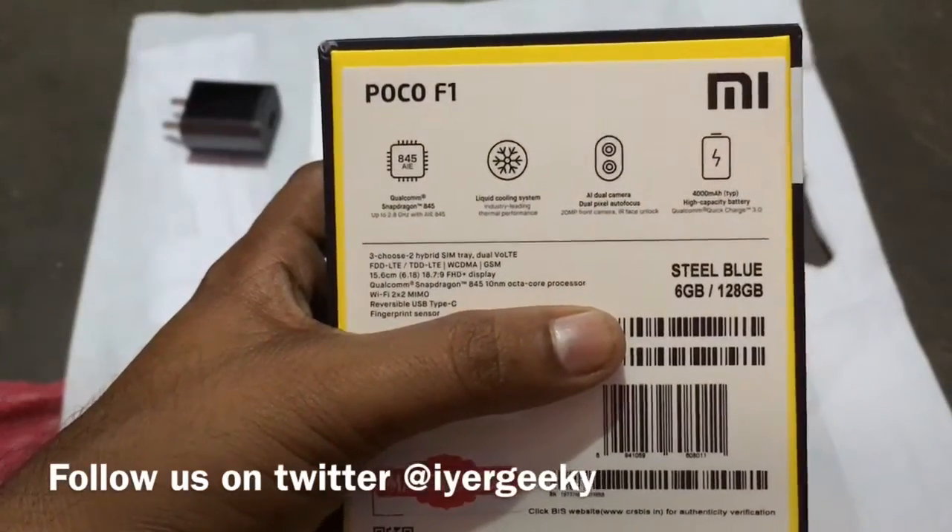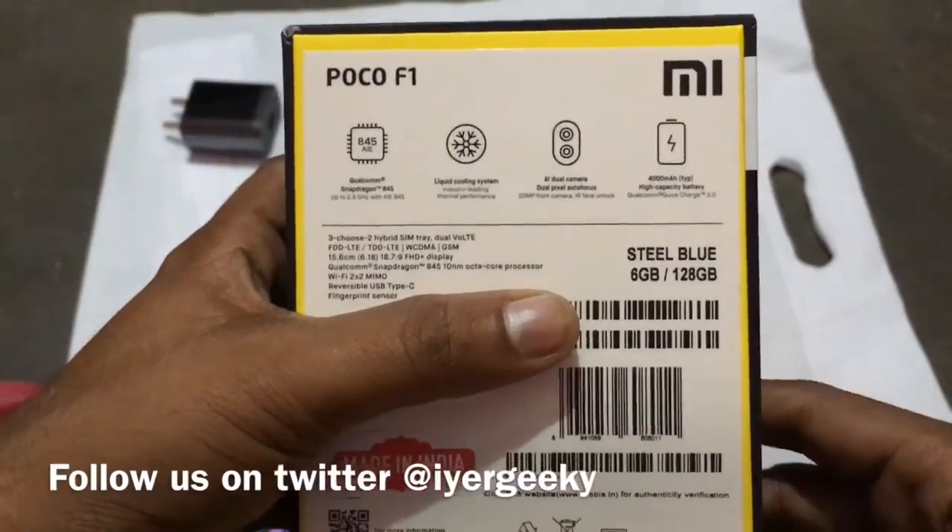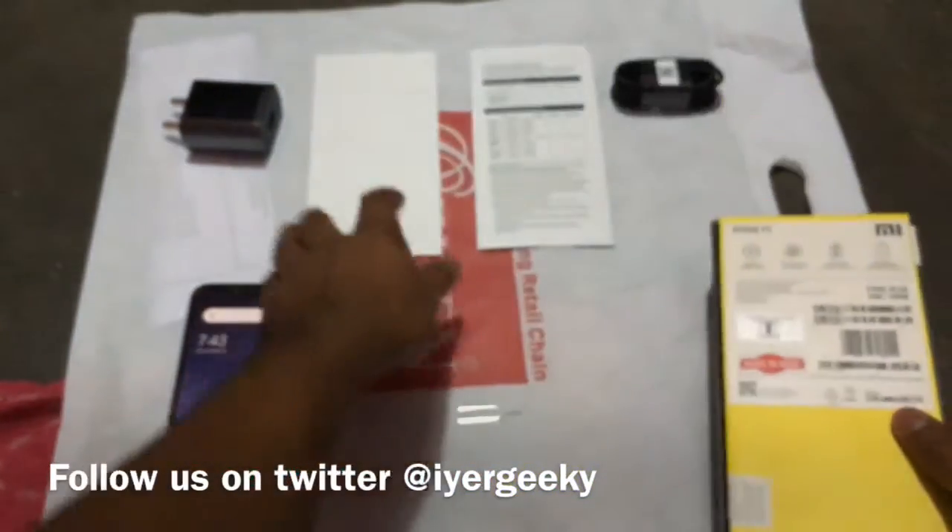As you know, it has a Snapdragon 845 processor, dual camera, quick charging enabled, and a 4000mAh battery. We have the 6GB, 128GB variant here.